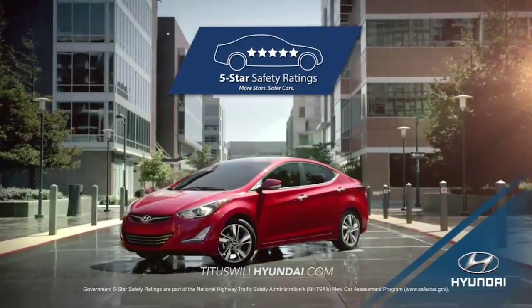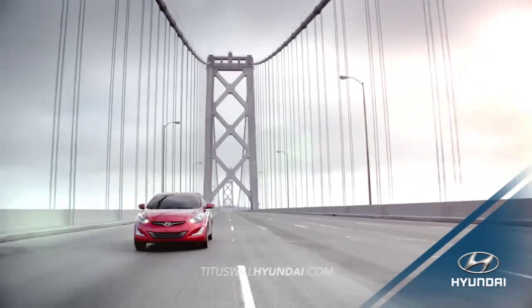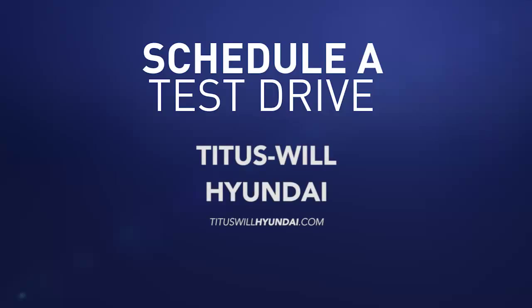Loaded with safety features that earned it a five-star safety rating from the NHTSA, the 2016 Hyundai Elantra has everything you need to stay safe on the road. So schedule a test drive of your very own at Titus School Hyundai today.